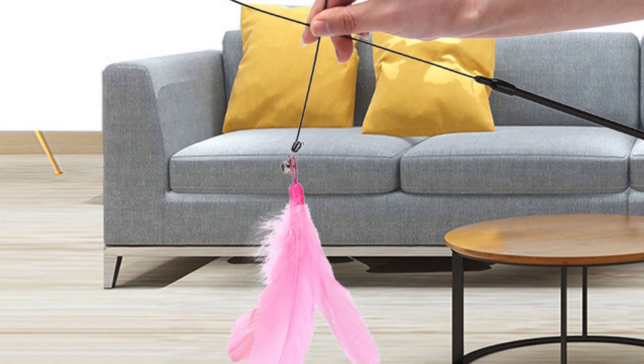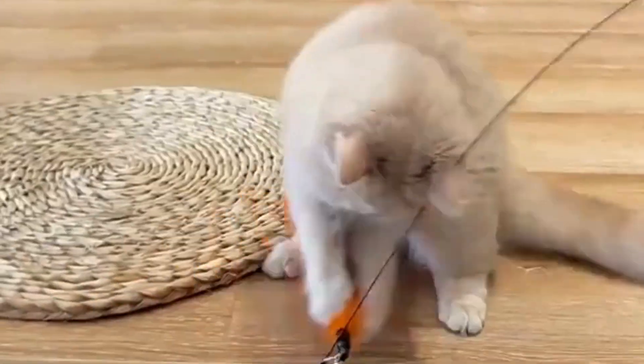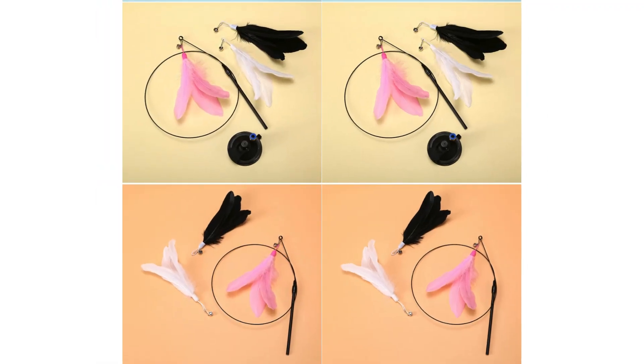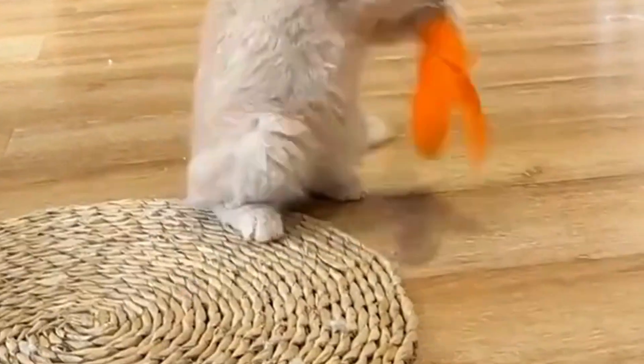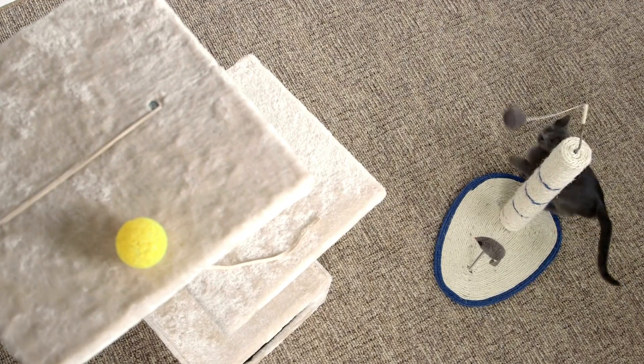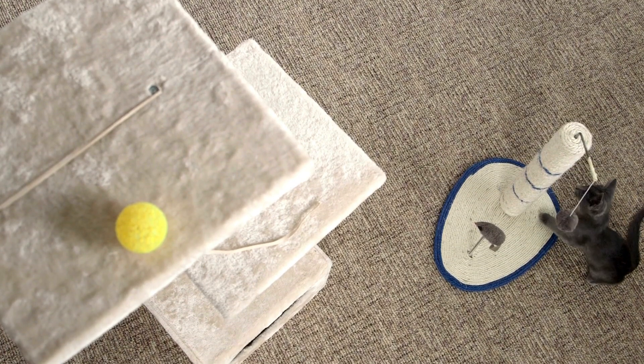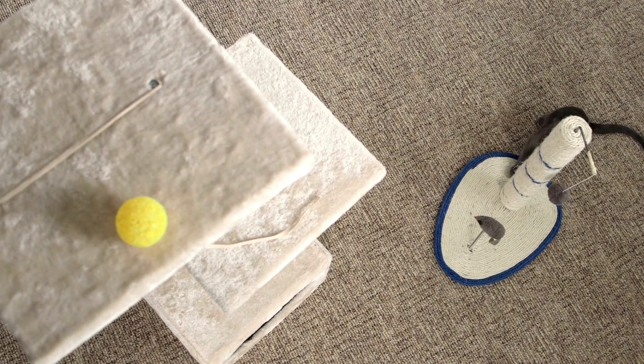Conclusion. The new cat teaser stick interactive toy is an essential tool for any cat owner looking to keep their feline friend happy, healthy, and active. With its replaceable feather attachments and interactive design, this toy provides endless hours of fun and exercise, all while nurturing your cat's natural instincts. Whether you want to strengthen the bond with your cat or simply ensure they get the physical activity they need, this toy is a must-have.